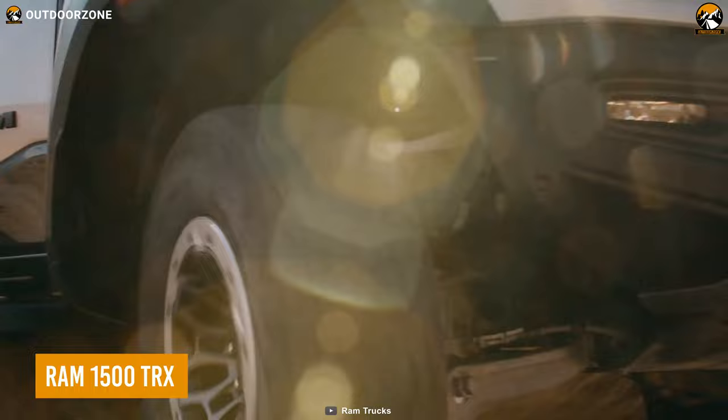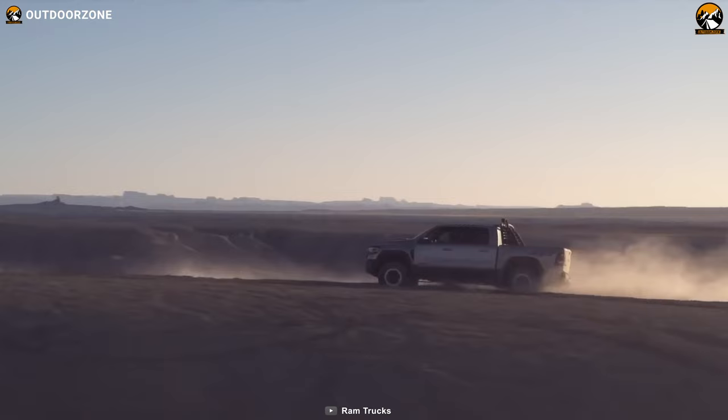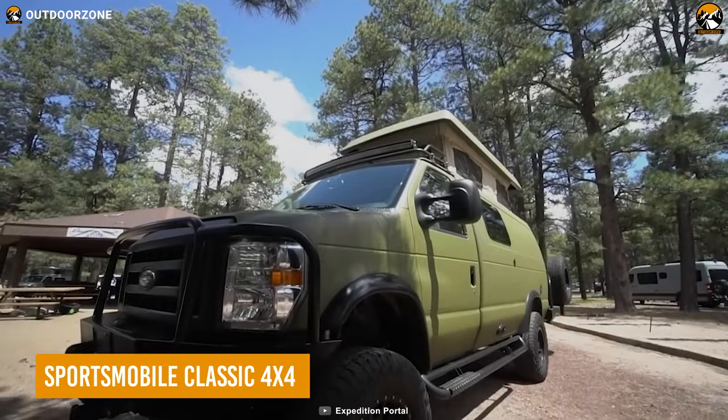Meet the Ram 1500 TRX, a compelling and menacing one to make your bug out easier. As it's a full-size pickup truck, users can utilize its storage space to keep all the gear items or even spend the night with a truck bed tent. And besides its eye-catching outlook, this one comes with a supercharged Hemi V8 engine, making it go through the most rugged trails effortlessly.